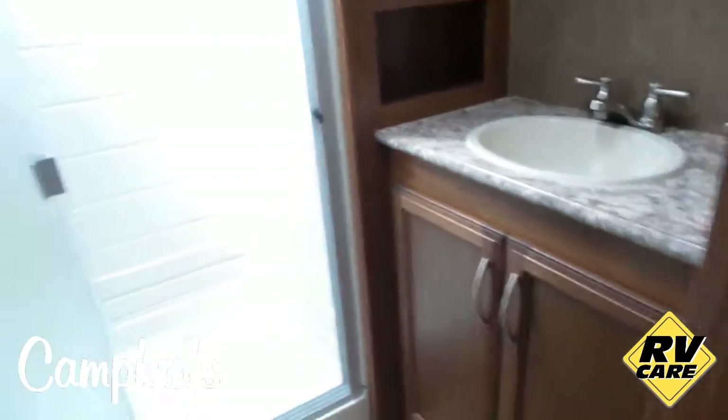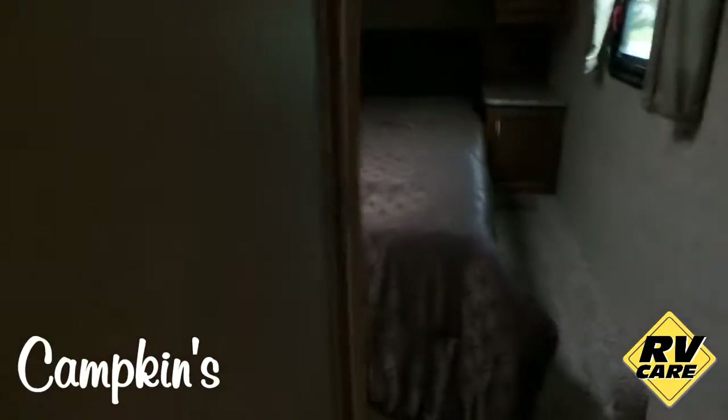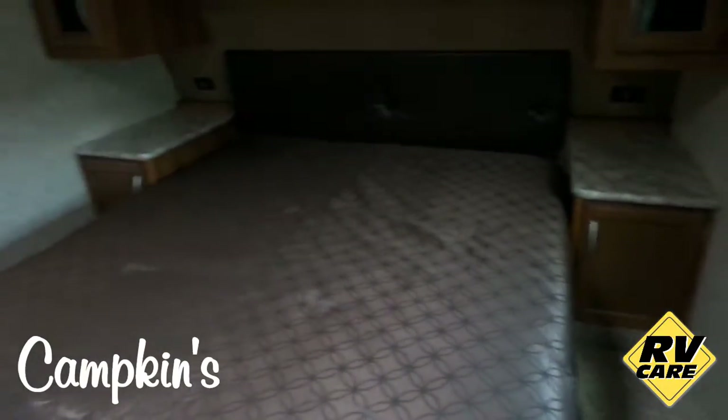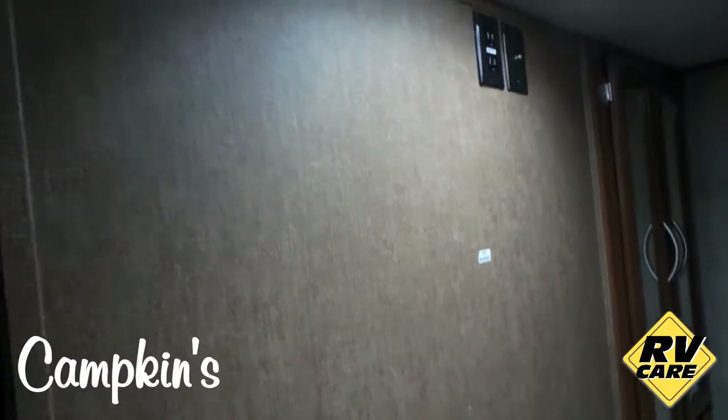As you walk towards the front of the coach, the bathroom is right here with a shower, toilet, skylight, fan up top, and your vanity. In the front bedroom, there's a queen-size bed with nightstands on both sides and lots of storage up top. LED lights throughout the coach. They've got a wardrobe as well as some drawers for extra storage, and a place here to mount your TV.